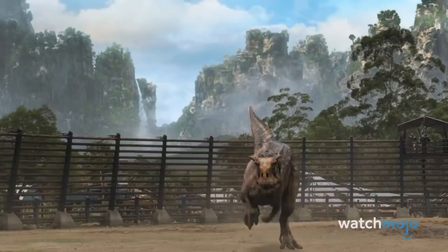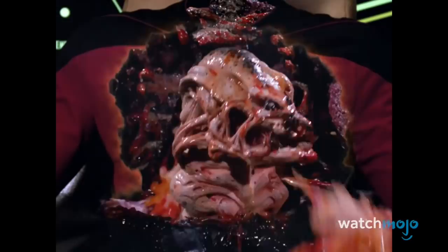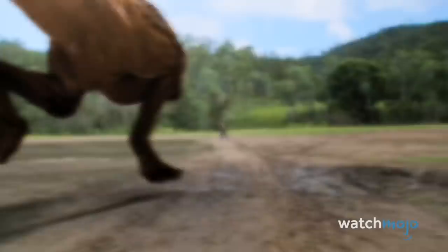We understand that TV shows often have minuscule budgets, but this is just unforgivable. Welcome to WatchMojo.com, and today we're counting down our picks for the Top 10 Worst Special Effects in TV Shows.